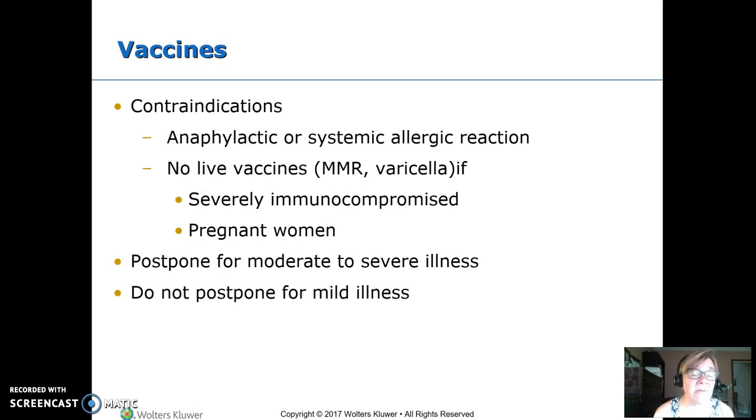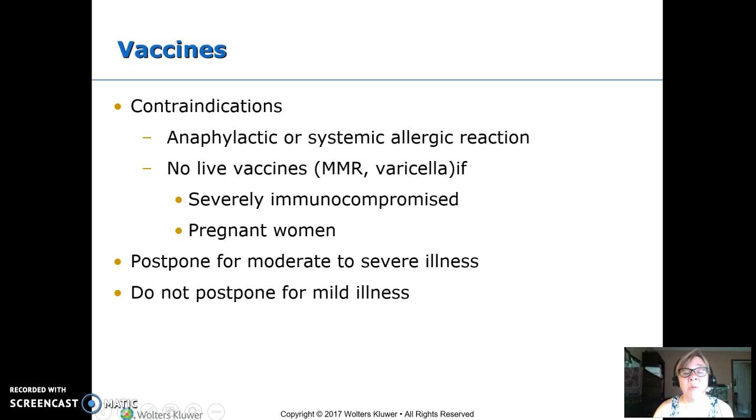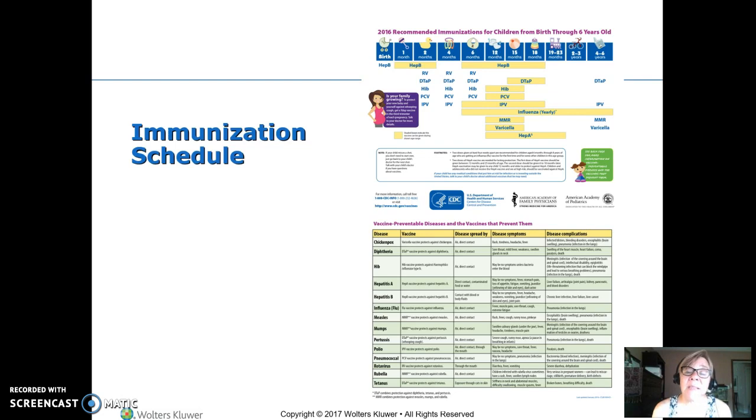Contraindications for vaccines are very few: only if you've had a true anaphylactic reaction to a vaccine or a component — many are made in eggs, so an egg allergy is relevant. MMR and varicella are contraindicated if immunocompromised, pregnant, or if someone in the household is immunocompromised. A severely ill child — we delay vaccines, but a mild illness is fine. For the immunization schedule, I won't test on this specifically, and it's rarely on NCLEX. I really want you to know how to look it up. California bases it on the national CDC recommendations.